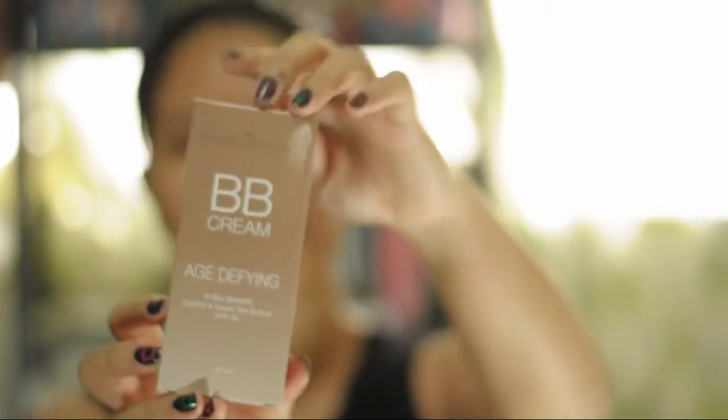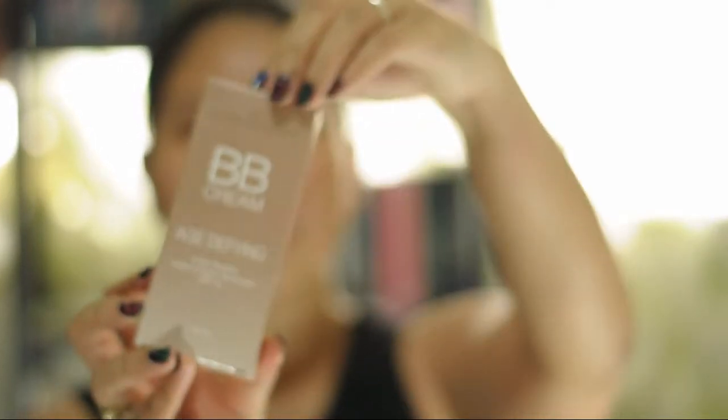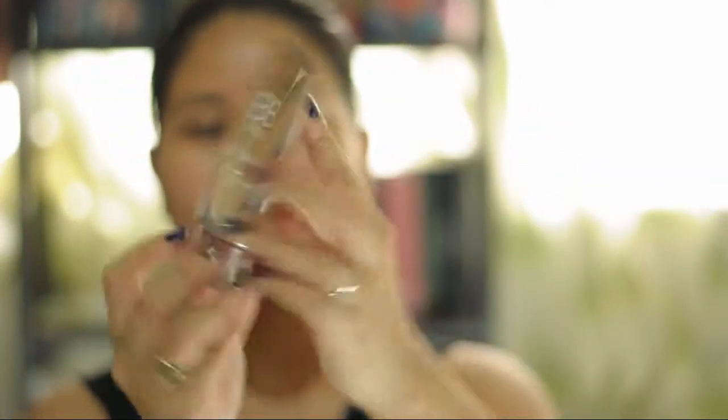I've never opened this one yet, so I'll be opening this in front of you guys. This is what the product looks like — it's in a tube packaging.